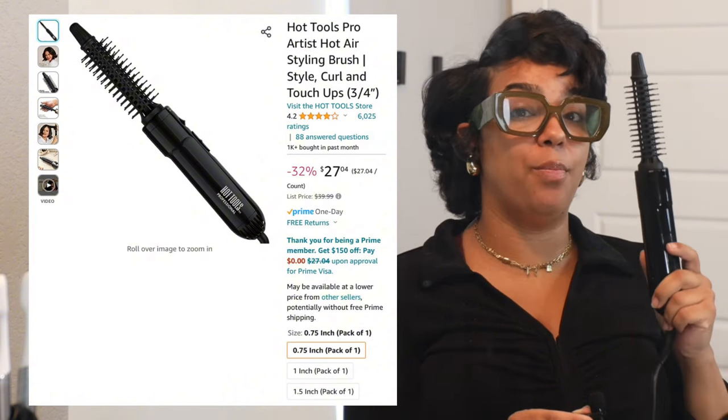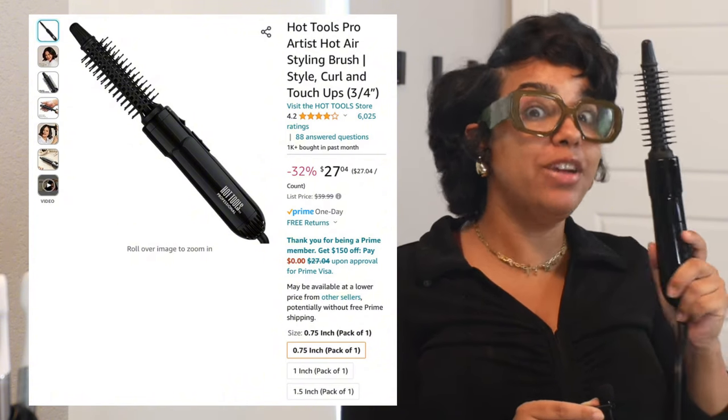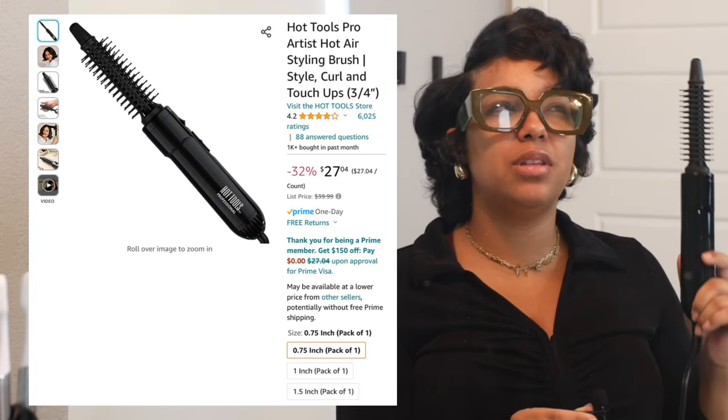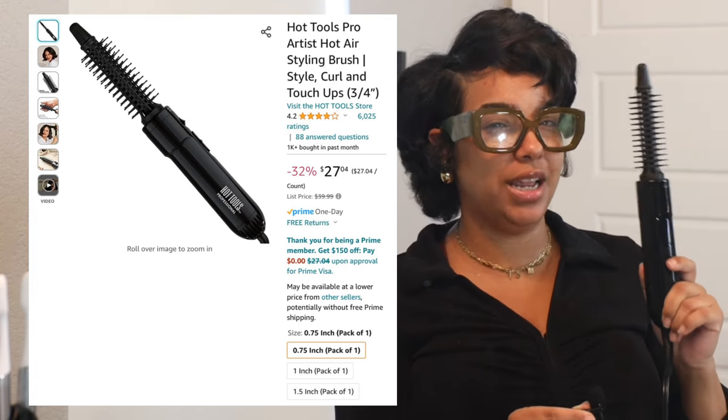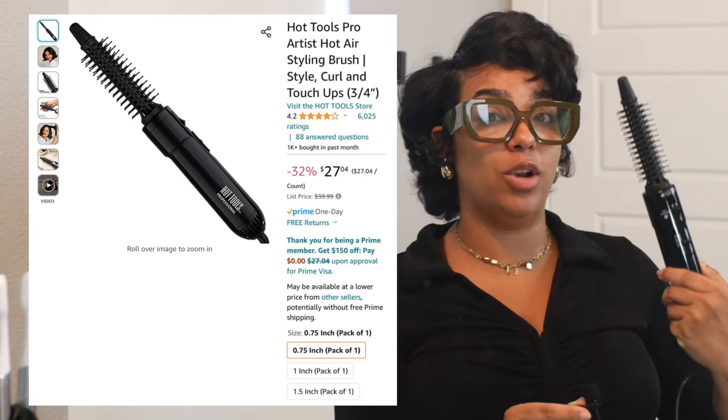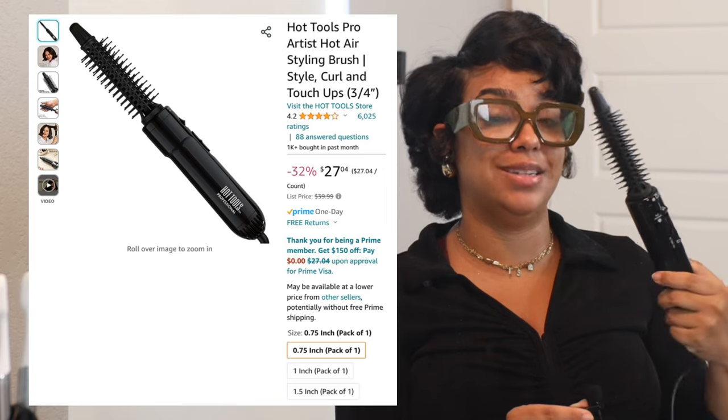This size is actually the 0.75 or three-quarter inch size. They also have a 1 inch and a 1.5 inch in this tool, but for me the best is this smaller one, which is less than an inch in diameter. In this video I'm going to show you how I've kept my hair wrapped at night, which is real basic.